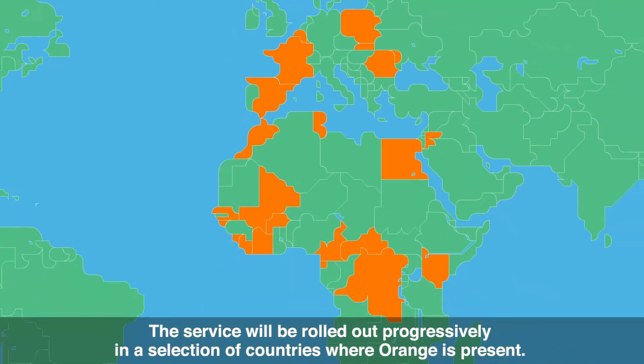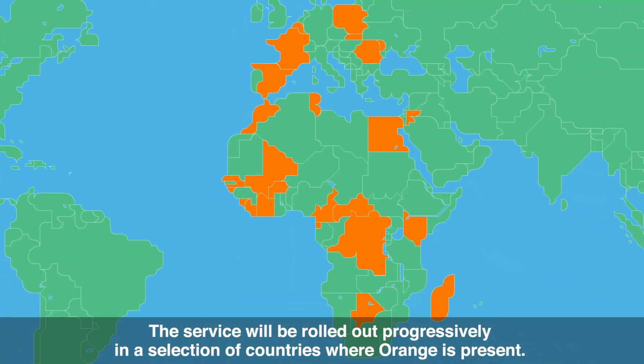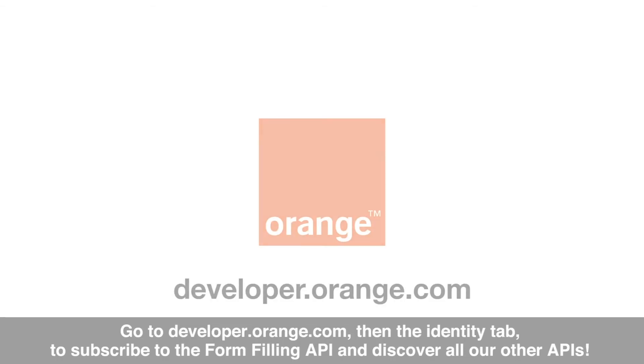The service will be rolled out progressively in a selection of countries where Orange is present. Go to developer.orange.com, then the Identity tab, to subscribe to the form-filling API and discover all our other APIs.